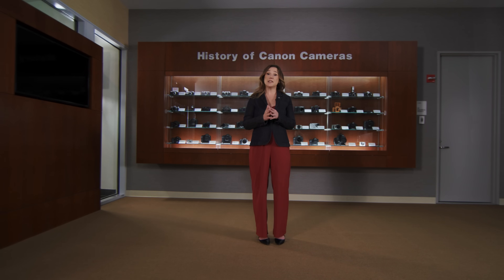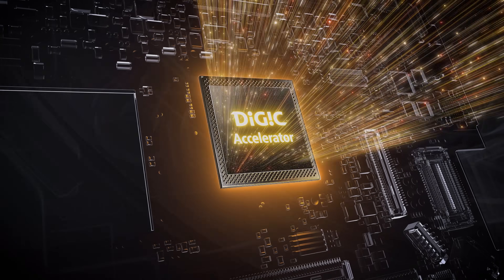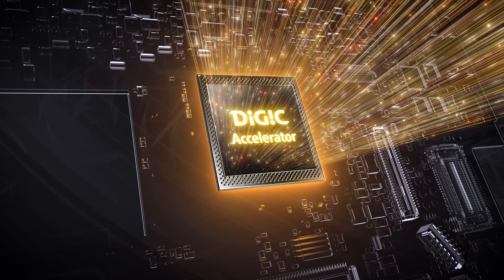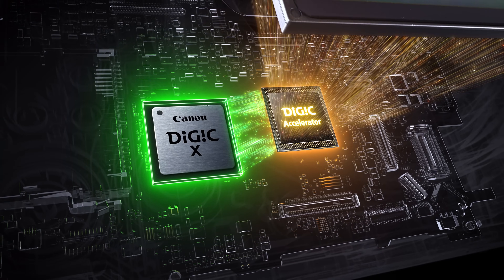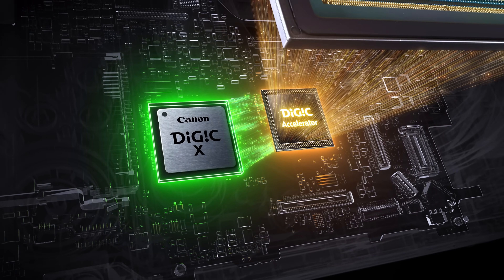The new stacked imaging sensor with its high-speed readout works in combination with our Digic X processor and the new Digic Accelerator, resulting in a readout of large volumes of data at speeds never before seen in the EOS line. The Canon 1 Series flagship cameras have a history of leading the way in autofocus technology. Now, for the first time in an EOS camera, the EOS R1 supports cross-type AF, improving the sensor's sensitivity to subject accuracy, especially when capturing images with horizontal and vertical lines.